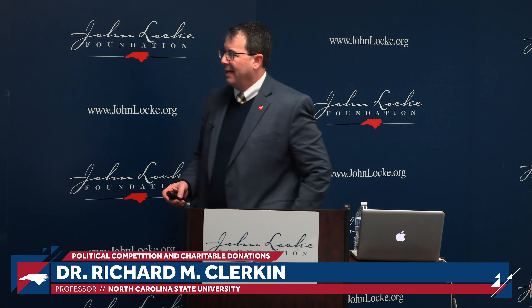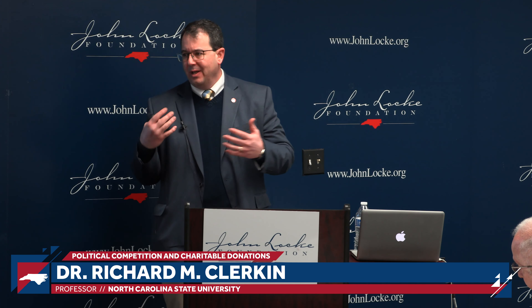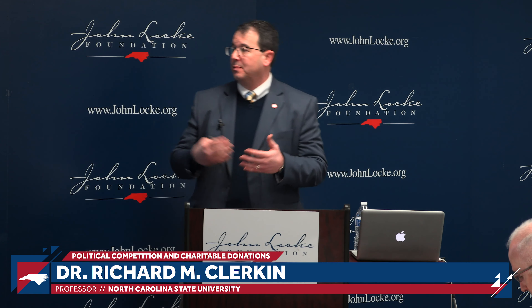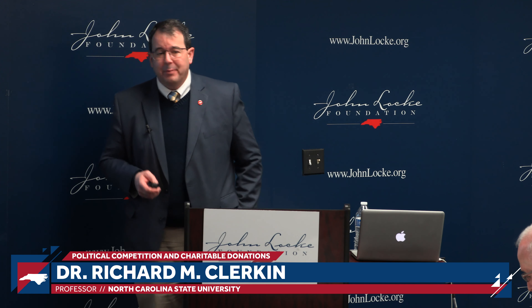Thank you for that introduction and for the invitation to come here and share some of the research that we've been doing around that interaction — that nexus between politics and donations.